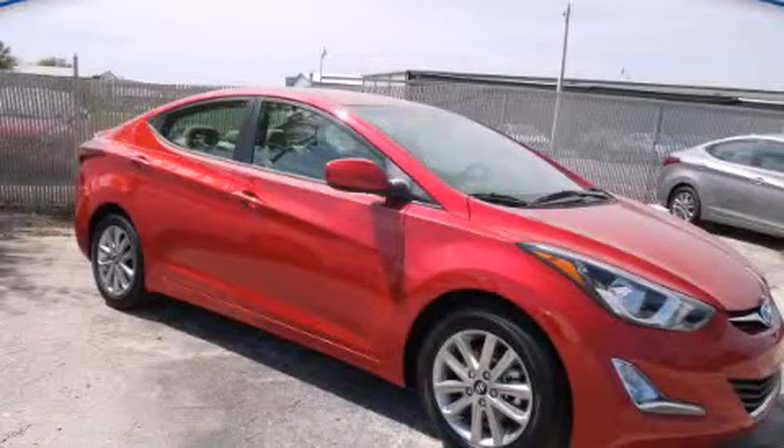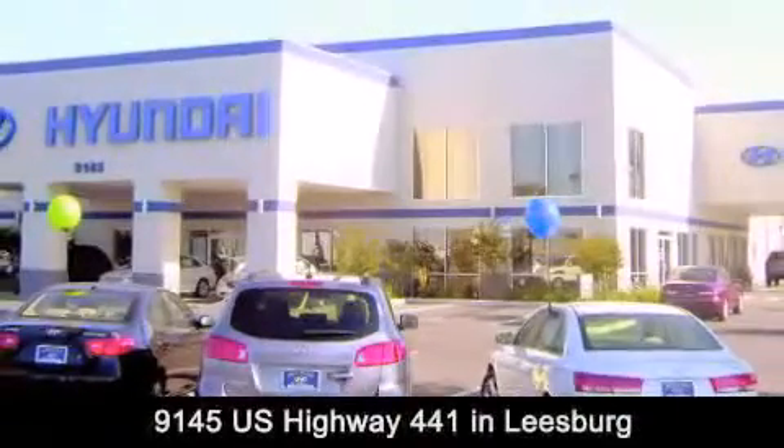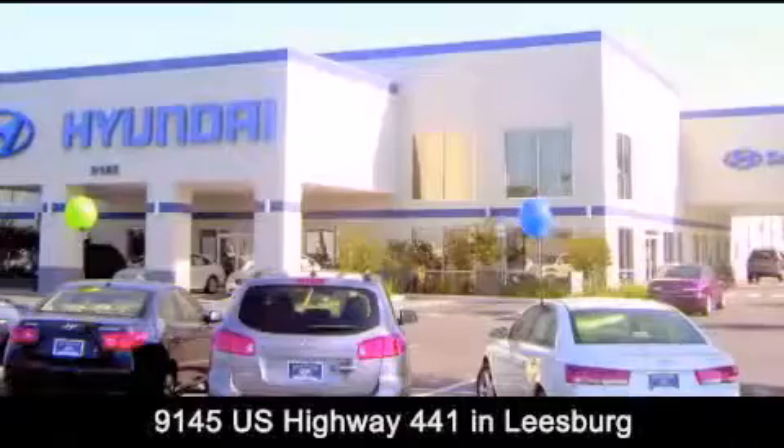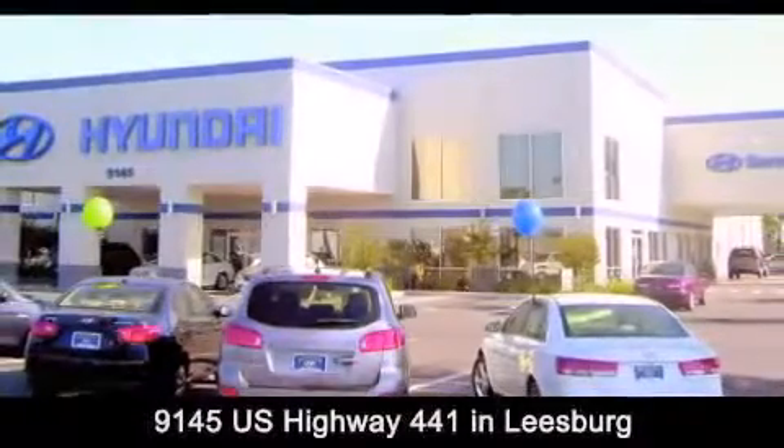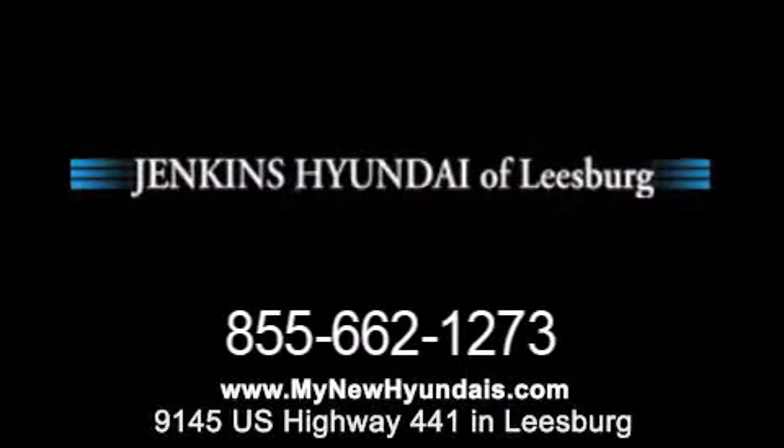We invite you to contact us today to learn more about this vehicle. Jenkins Hyundai of Leesburg is conveniently located at 9145 US Highway 441 in Leesburg. Contact us to find out about our financing specials or visit us at MyNewHyundais.com.